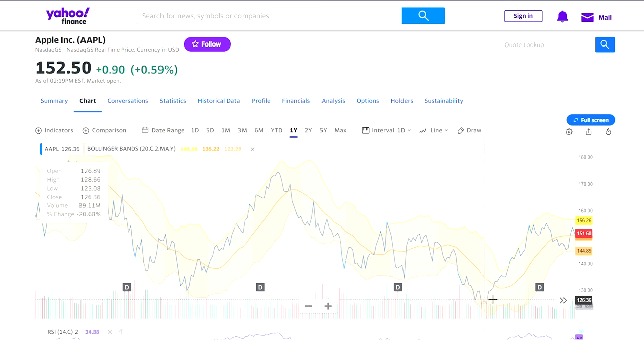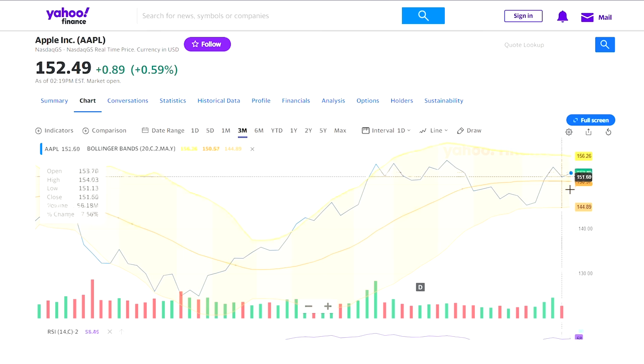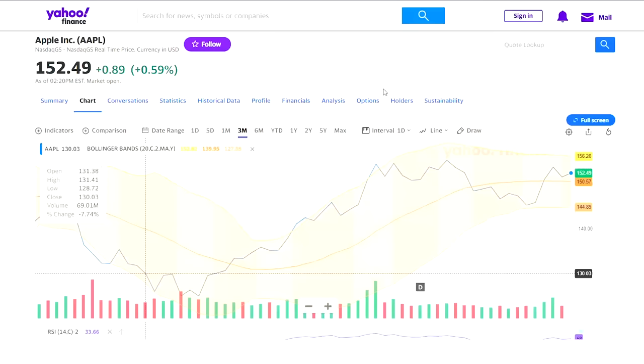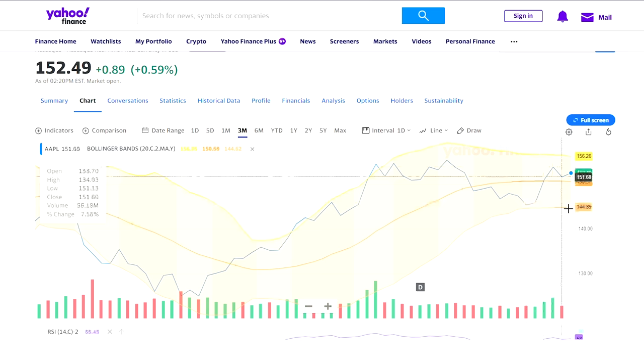The Bollinger Band measures what is normal based on the stock's volatility — how much it's moving up and down. For Apple on the three-month chart, it basically stays within the Bollinger Band most of the time. It's a very good measure of where a stock is likely to stay. For Apple, it's likely to be between $144 and $156. Using two standard deviations means there is a 95% chance of this asset being between these two prices.